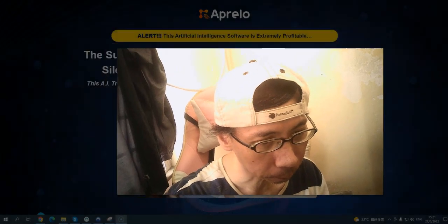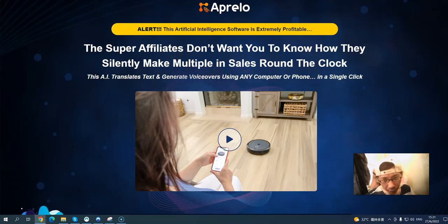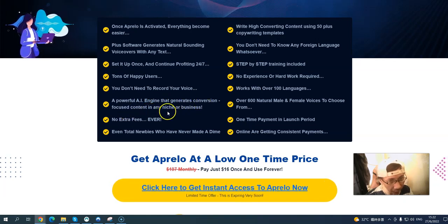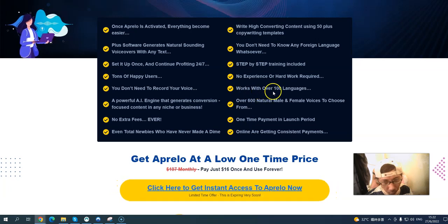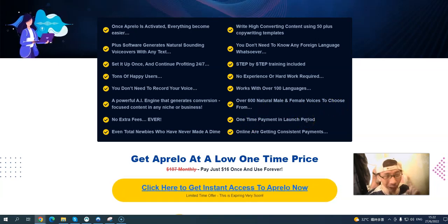Appel is an artificial intelligence software that is extremely profitable. It shows how to grow your sales around the clock. The AI translates text and generates voiceover using any computer or phone in a single click. The software generates natural-sounding voice from any text, and generates conversion-focused content for any YouTube or business niche, using over 15 plus copywriting templates. It also works with over 100 languages and over 600 natural male and female voices to choose from, all for one-time payment.